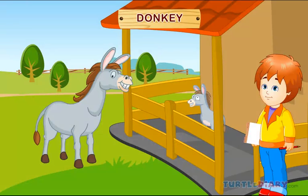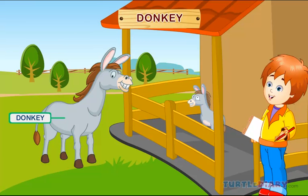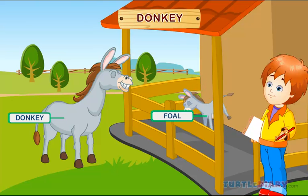Donkey. This is a donkey. A baby donkey is called a foal. Donkeys live in a barn.